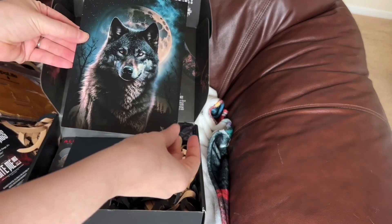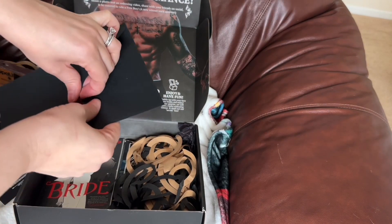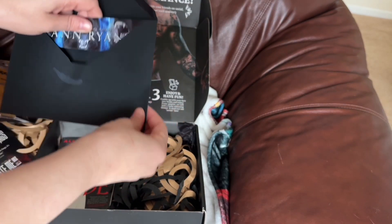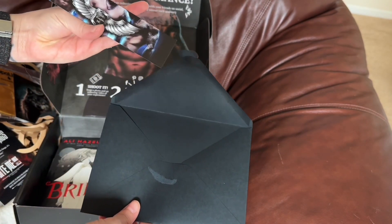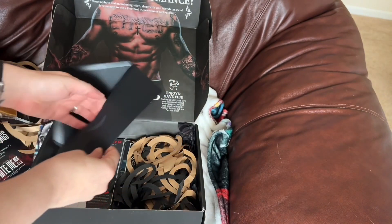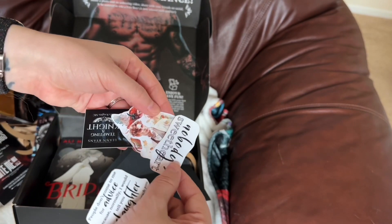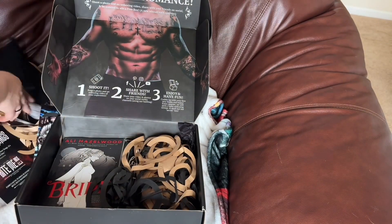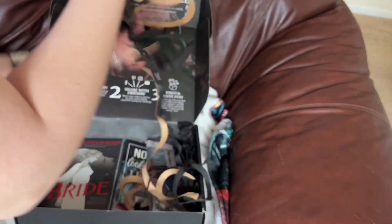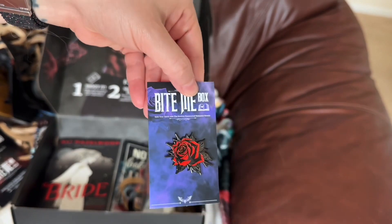There's a gold face mask, a pretty wolf art print, a bookmark that goes with one of the books inside, along with some stickers, more paper, and a very pretty enamel pen.